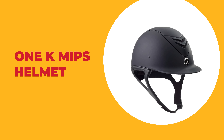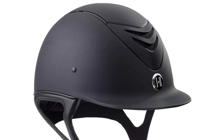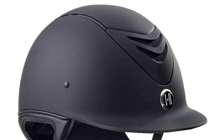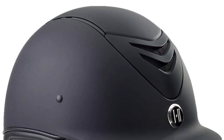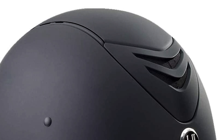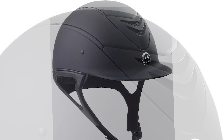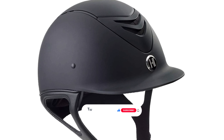Number 7: 1K MIPS Helmet. Are you searching for the best MIPS helmet? Then look at the 1K MIPS helmet — it is one of the best MIPS helmets on the market. This helmet has a durable matte outer shell, removable liner, airflow vents, and innovative MIPS technology. It comes with a multi-directional impact protection system that protects the brain from rotational motion due to angled impacts.